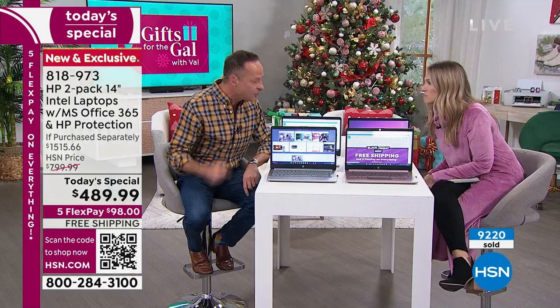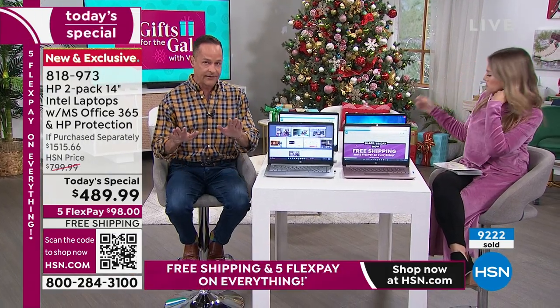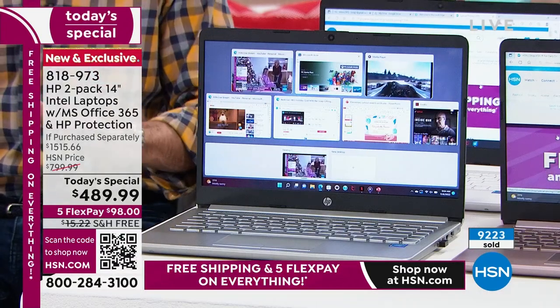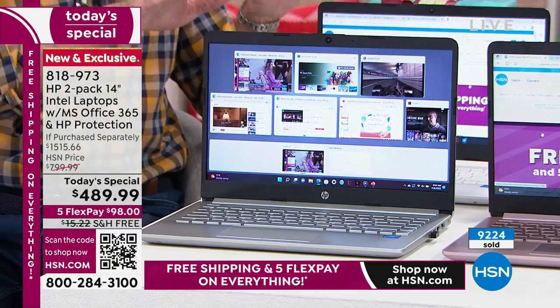To Valerie's point — first of all, thank you for having me on your show this morning. Our very best HP Today Special of the entire year is today. You can see it's 9 o'clock in the morning and over 9,000 have already been picked up — maybe once or twice in my life have I seen that happen.